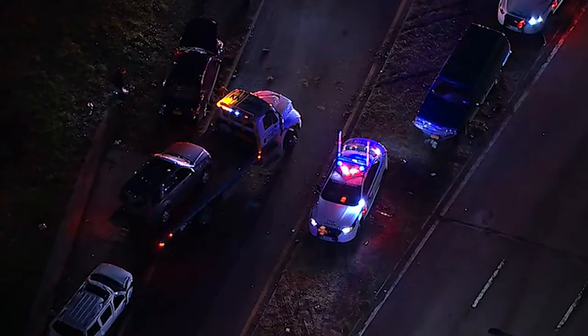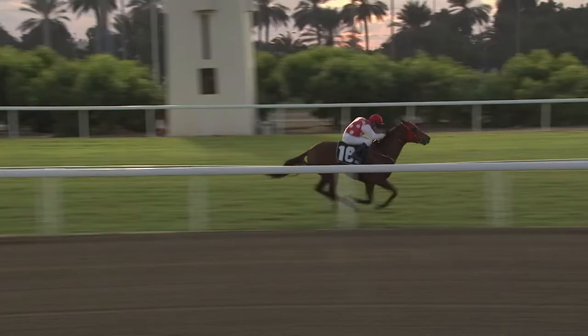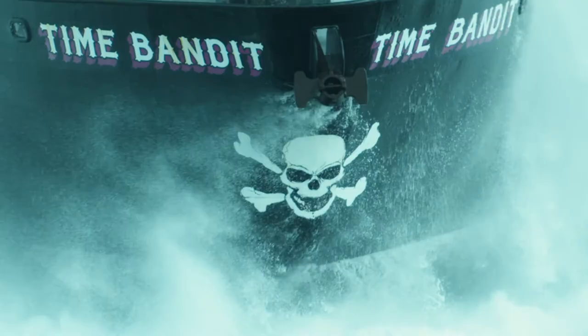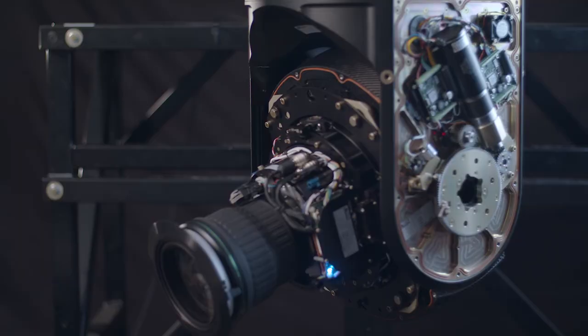At GSS, we refuse to settle for less. As the market evolves, we continue to integrate the latest products and concepts that keep our gimbals the most rugged, light, and flexible on the market — because when it comes to innovative gimbal technology and design, we are setting the standard for future generations.